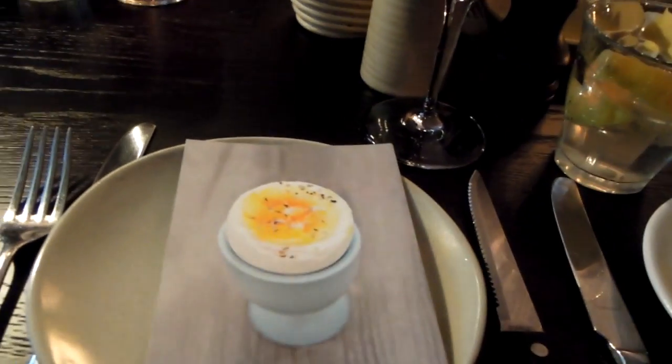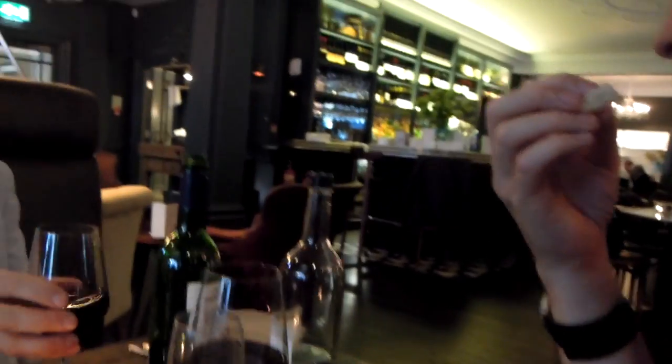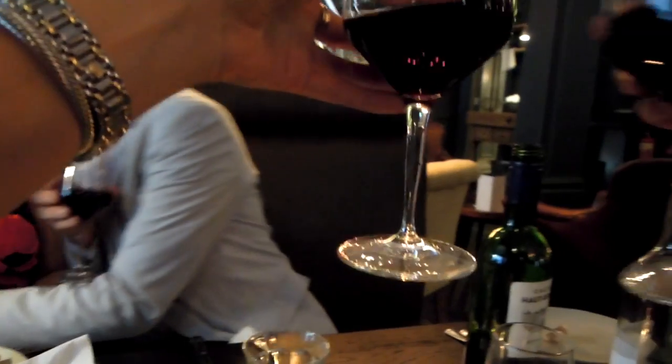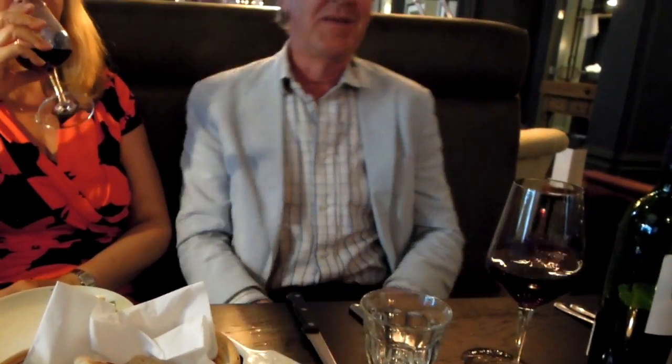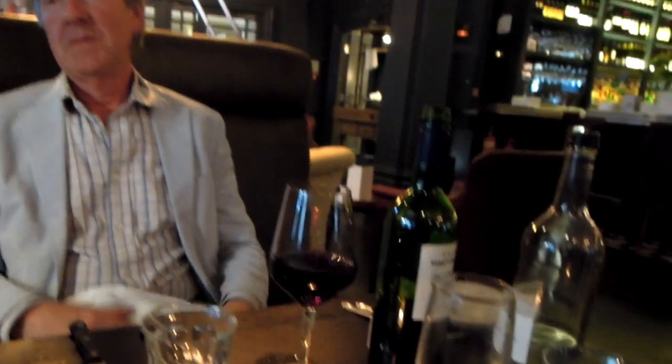I'll show you their new renovated room because I think they did a great job — obviously since I haven't been back in England for years. Cheers to being back in England! That wine is really good, really, really good.